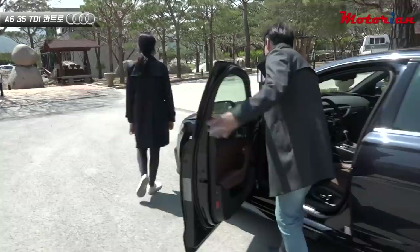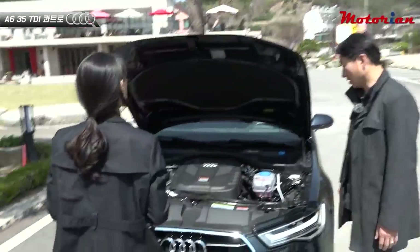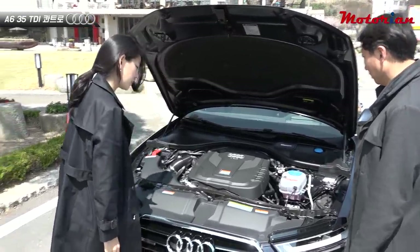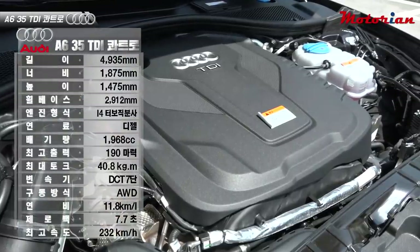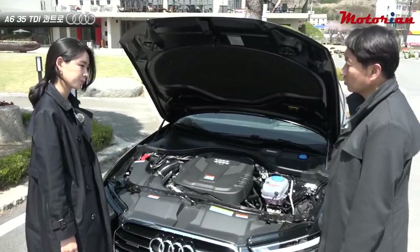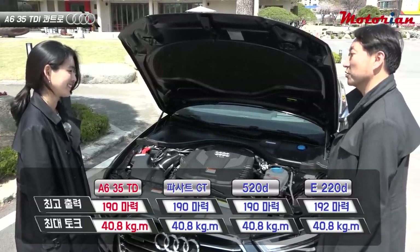The hood opens easily. This is a 4-cylinder diesel engine. It's an inline 4-cylinder 2.0-liter diesel, producing 190 horsepower and maximum torque of 40.8 kgm. That's the same specs as the Passat GT. BMW 520d is also 190 hp and 40.8 kgm. The Mercedes E-Class 220d is around 192 horsepower — slightly higher — but the torque is also 40.8 kgm. They all match.